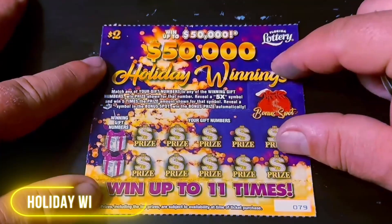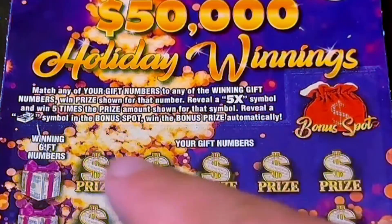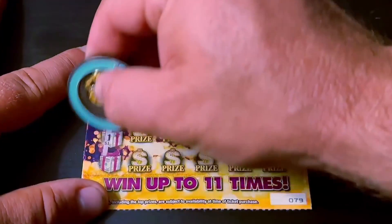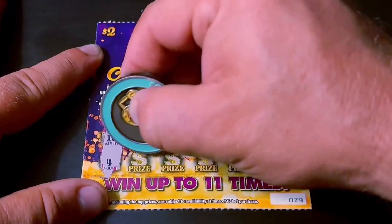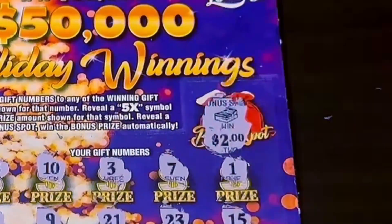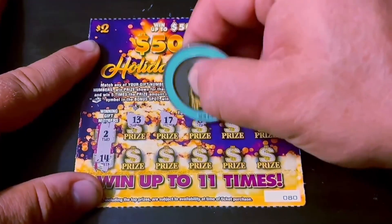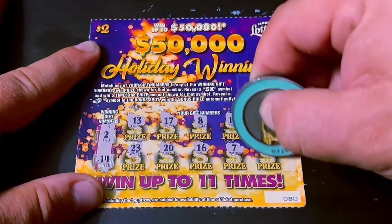Next up, I've got ten in a row of the $2 Holiday Winnings. This ticket is also on the ending list, starting with ticket 79. I'm looking for the 5X or the stack of cash in the bonus spot to win that prize as well. Let's check that first — bonus right off the bat! There could be more. $16 and $4. I've won $100 on this ticket as well. This ticket also has a bunch of top prizes left, so I'm not exactly sure why it is ending. That's two bucks. That's not it. Two and 14 — let's get that 5X symbol. Nothing on that one.